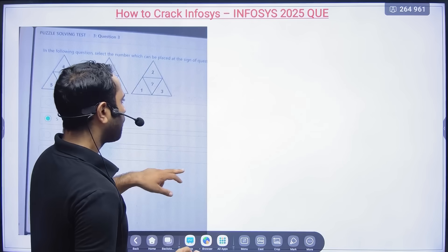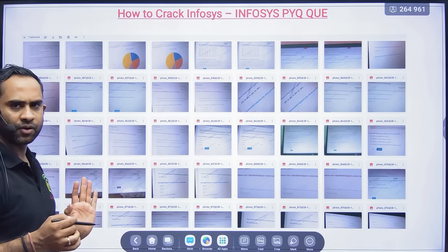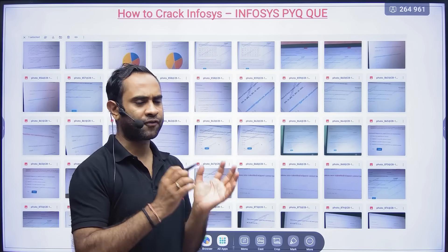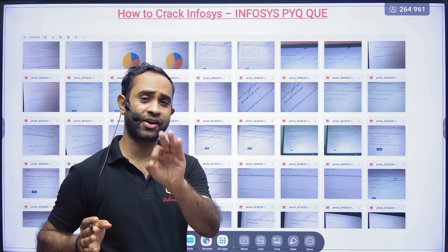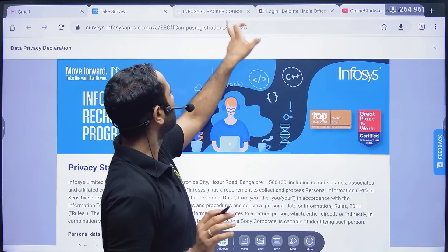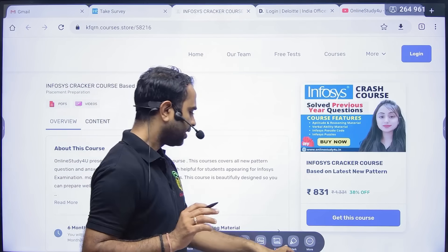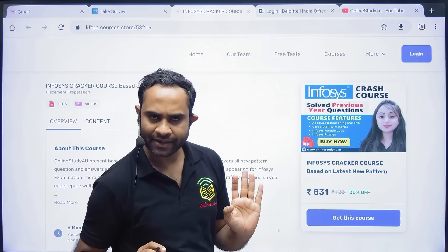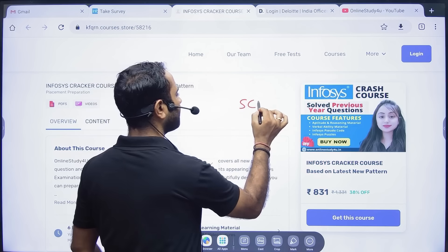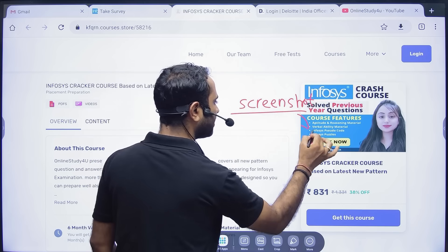We will provide you all previous year questions. For 2025, it's difficult to collect data since the exam happened in colleges and students couldn't get screenshots. We have launched an Infosys crash course and will be uploading screenshots and materials inside that course.